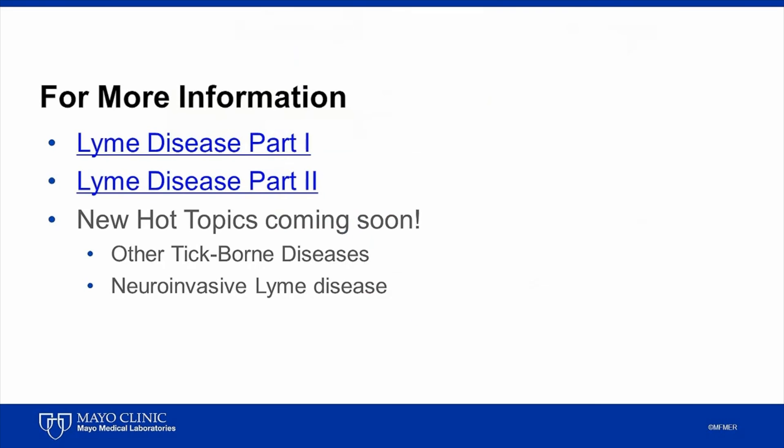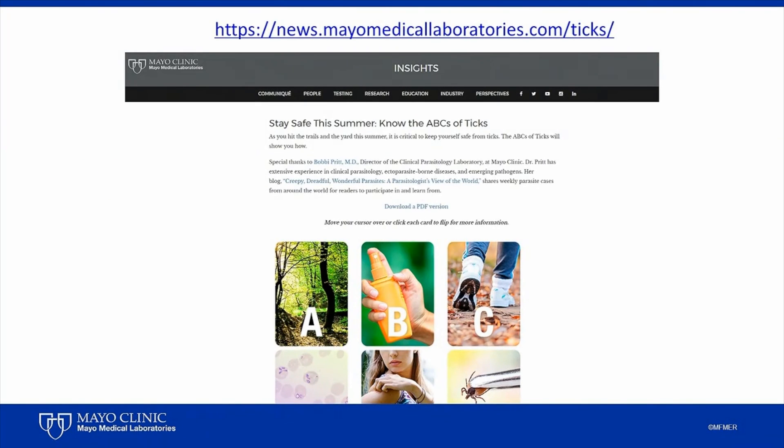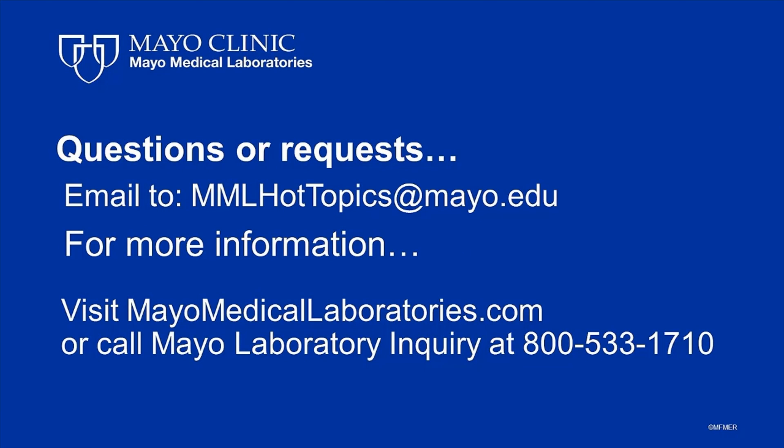You can watch our two prior Hot Topic presentations on Lyme disease, and also look for our other Hot Topics coming soon on non-Lyme tick-borne diseases and neuroinvasive Lyme disease. For now, I'll refer you to our educational offering called the ABCs of ticks, which provides the essentials of ticks and tick-borne diseases, including many helpful hints for avoiding ticks. You can find the link to this offering at the end of this presentation. So with that, I'd like to thank you for joining me today for this session on tick-borne essentials.